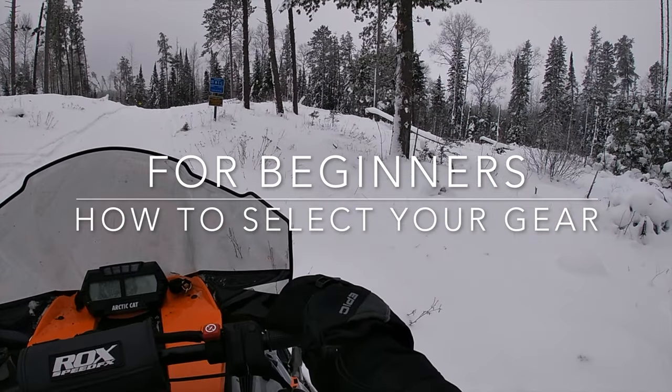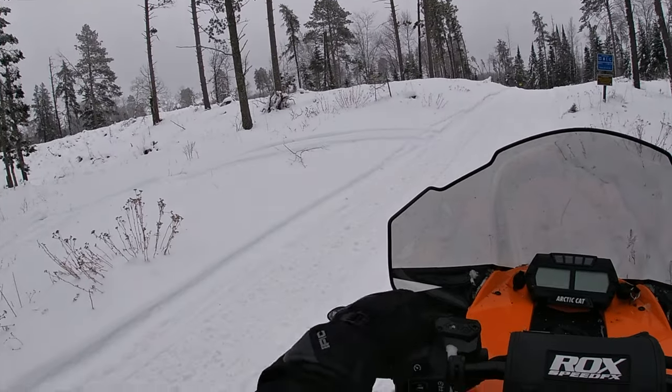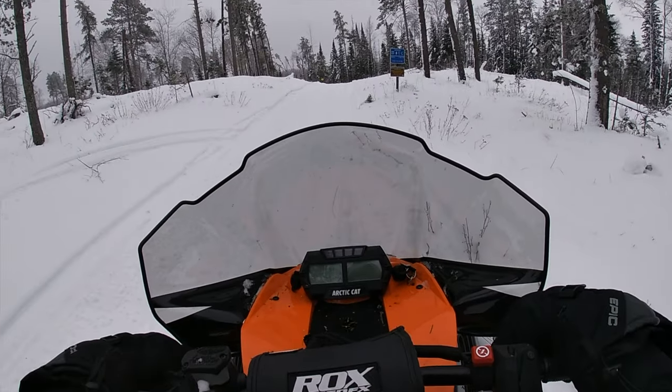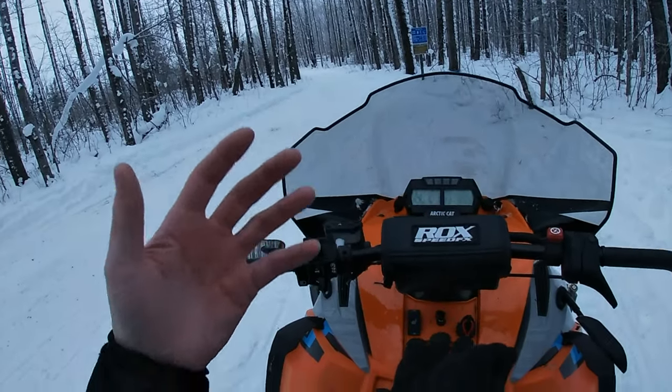Hey, welcome to another video. It's a beautiful day — a little cloudy, but that means no sun in my eyes. Today we're going to talk about what to wear snowmobiling and the kind of gear you need to get ready.